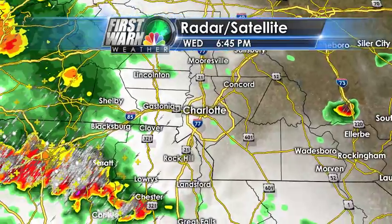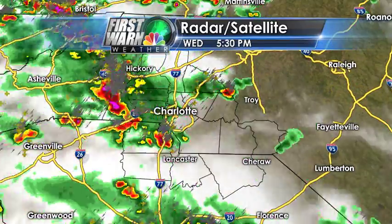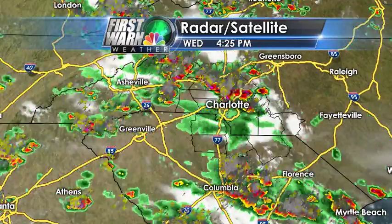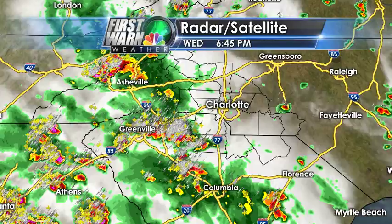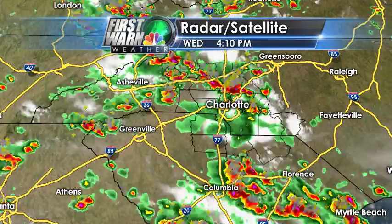Just a quick update on what's going on with the storms out there. Widening back out, you can see things are improving dramatically across the Charlotte area. But for the upstate, the Asheville area, back into northeast Georgia, it's going to be a rough evening for about another 20 or 30 minutes. Of course, we'll keep things up to date on Facebook, Twitter, WCNC.com, and our Weathercaster app, and I'll see you tonight on TV at 11 unless we get warnings before then.